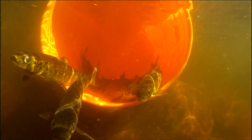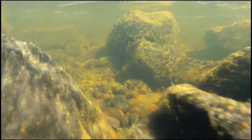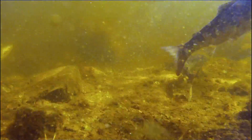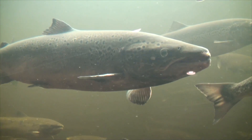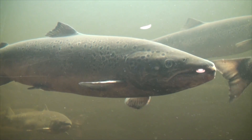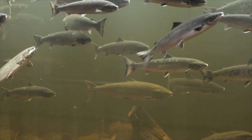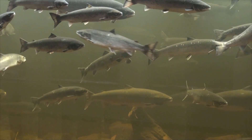By the late 1960s, a stocking program was introduced to give nature a helping hand. Thanks to a dedicated effort by the Federal Department of Fisheries, tributaries upstream from Grand Falls were stocked with young salmon. This conservation and repopulation program continued, producing remarkable results, with an annual salmon run today that sustains a vibrant and healthy population.